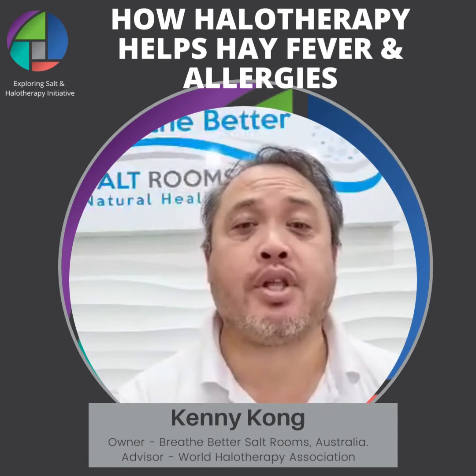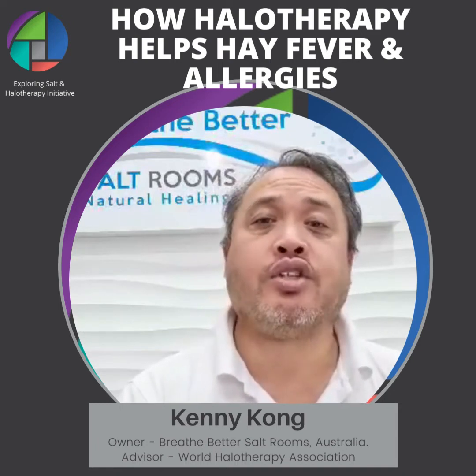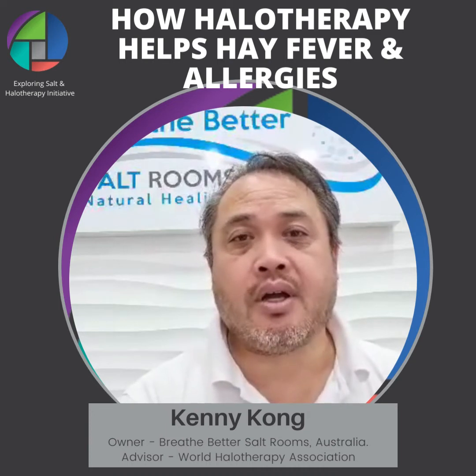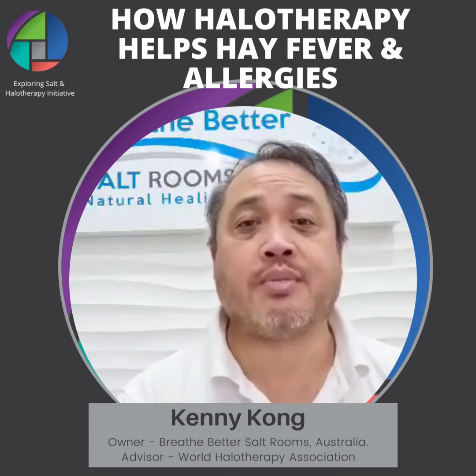Hay fever is the common term that everybody knows about, which refers to allergic rhinitis. It's a condition where people have an adverse reaction to an environment which contains pollen and dust.